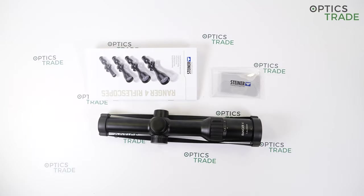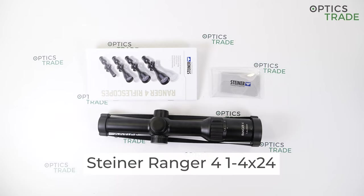Hello and welcome to Optics Trade's YouTube channel. I have a rifle scope from a highly anticipated series here today — the Ranger 4, which was introduced to the public around a week ago. There was a lot of noise and a pretty strong marketing campaign about this series. I'm eager to share all the information about this scope with you in this review. This is the driven hunt model, the 1-4x24.